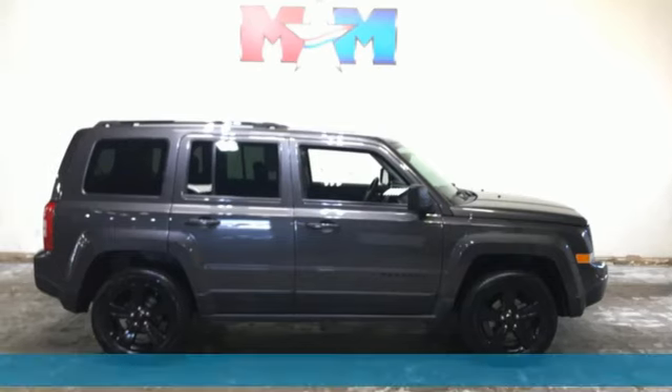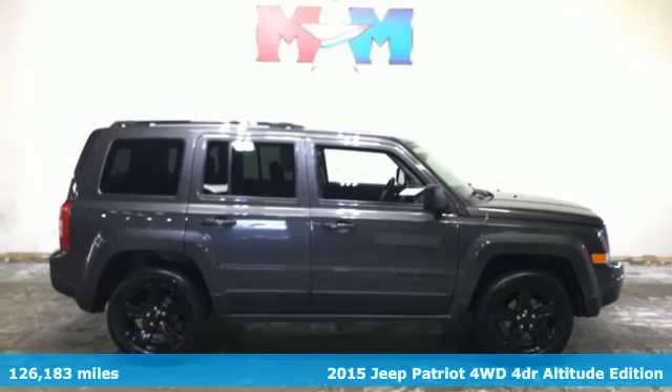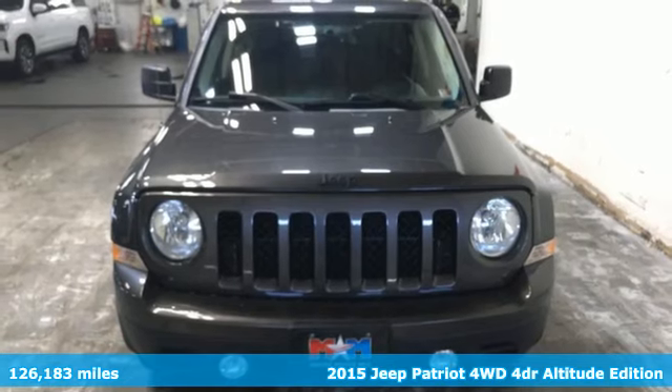It's a 2015 Jeep Patriot. Everywhere you want to go, anything you want to do, Jeep takes you there.